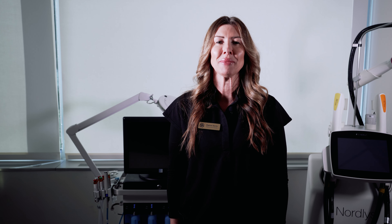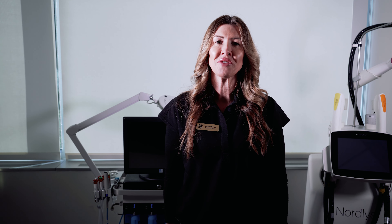Welcome to the Ward Institute of Aesthetics. My name is Daphne and I'm a master esthetician. Today we're going to be talking about Hydrafacials. Hydrafacial is a facial treatment which utilizes vacuum exfoliation and lays down several different serums along the way.